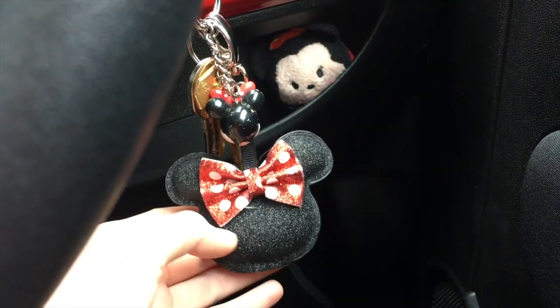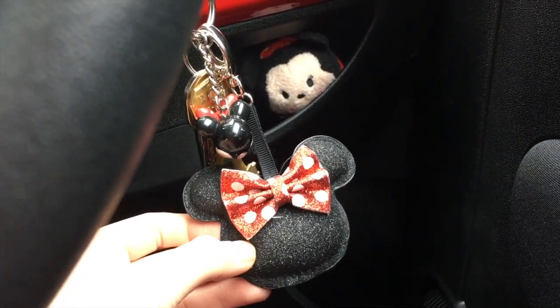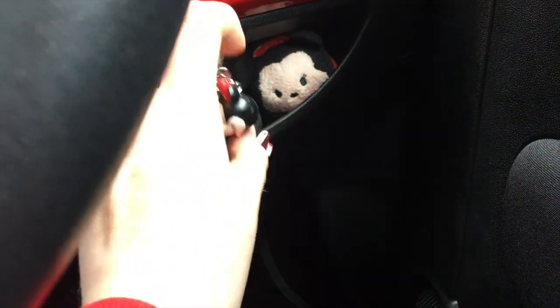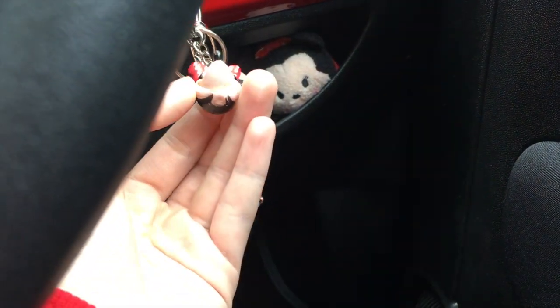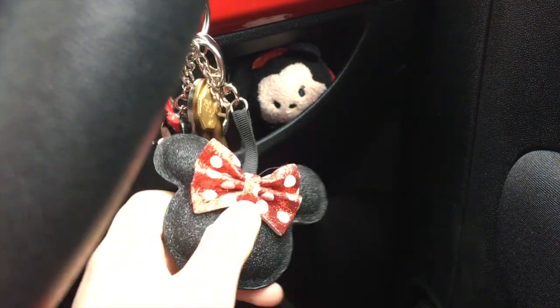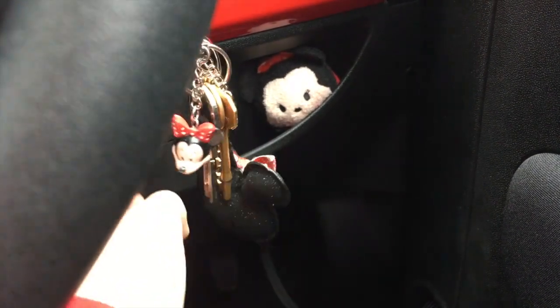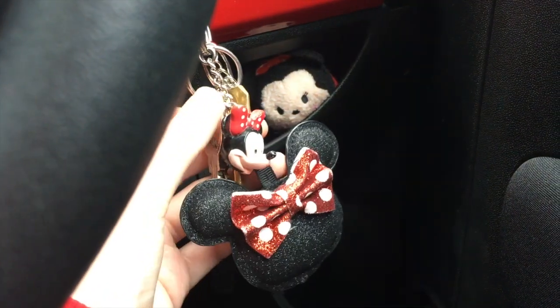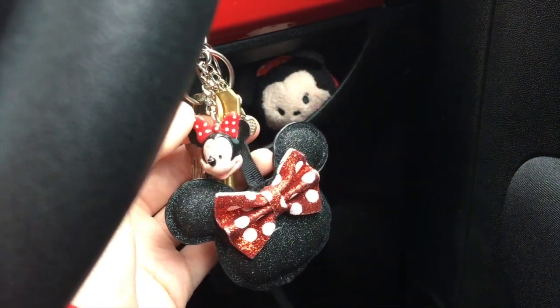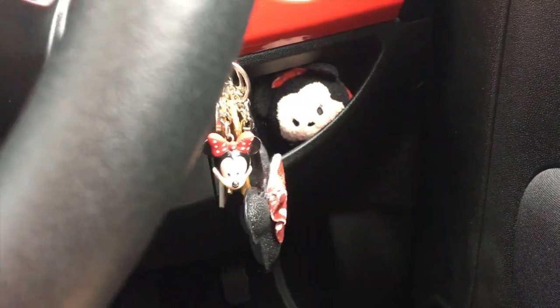Before I begin showing you my car, please don't forget to hit that red subscribe button below this video and click the bell next to it so that you are always notified when I've uploaded a video. First we'll start with my keys — this was from Joe's mom. I have a habit of breaking all of my key rings; this one used to have a body but it snapped off and the bow did come off, so I've had to sew it back on. I really love it, it's really plush.